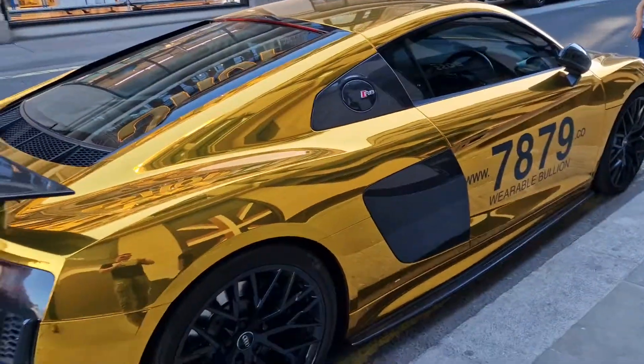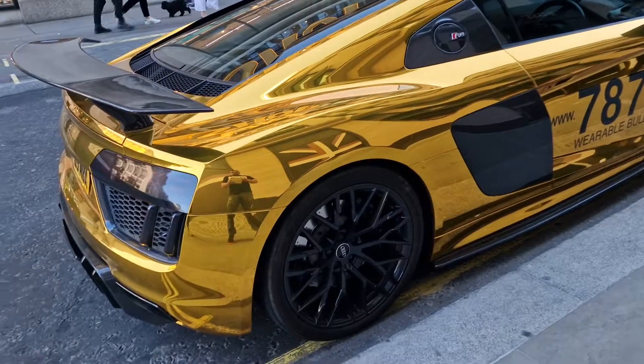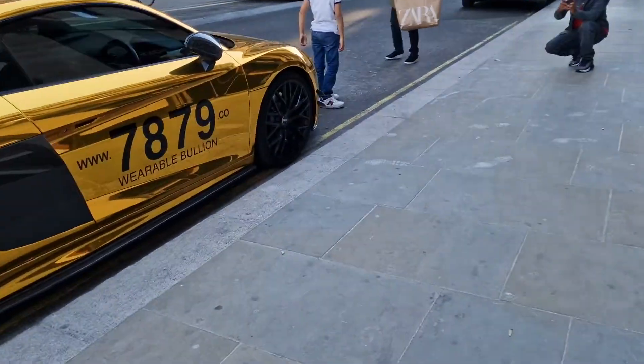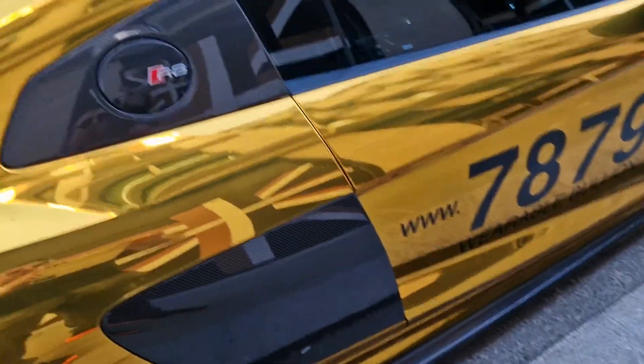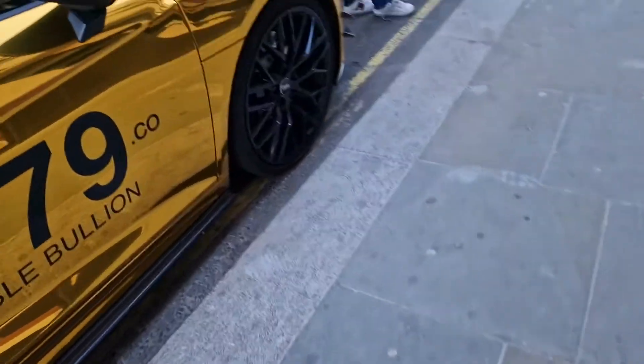We're reviving the car YouTube channel. I just showed you the Lamborghini Aventador that came by. This car is getting quite a crowd, people getting their phones out. You can see me in it. And this is a gold wrapped Audi R8. This has got the big boy V10 engine and carbon fiber wing — carbon fiber everything on this thing. Parked here outside Selfridges.